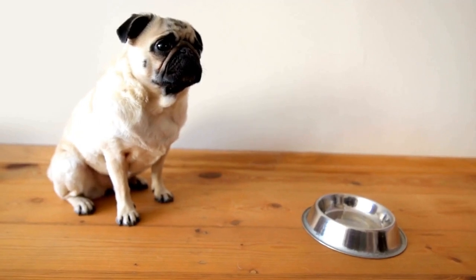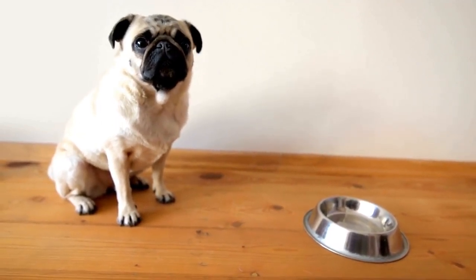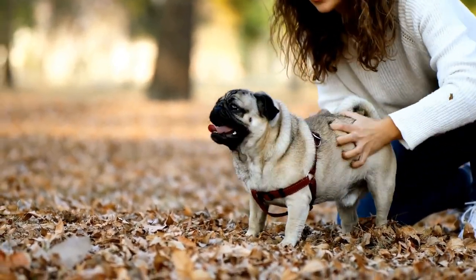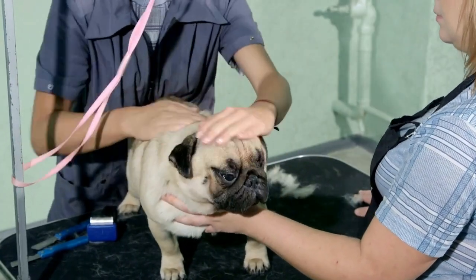Five: train them to stay calm. Pugs tend to get excited easily, which can lead to rapid breathing and panting. Teach your puppy to stay calm and avoid excessive excitement. This can help prevent unnecessary strain on their respiratory system.